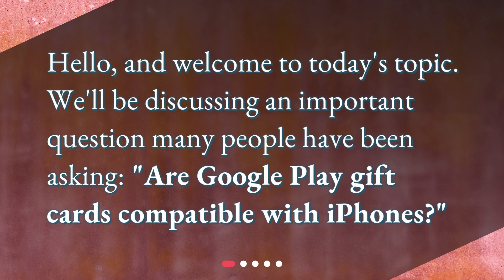Hello, and welcome to today's topic. We'll be discussing an important question many people have been asking: are Google Play gift cards compatible with iPhones?